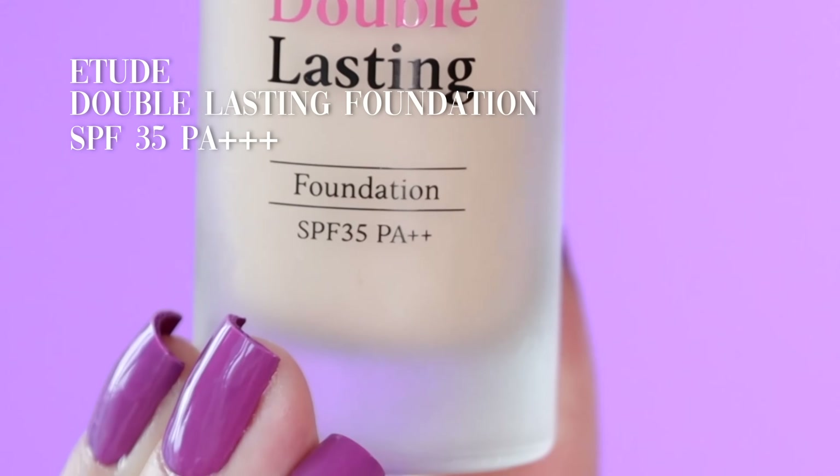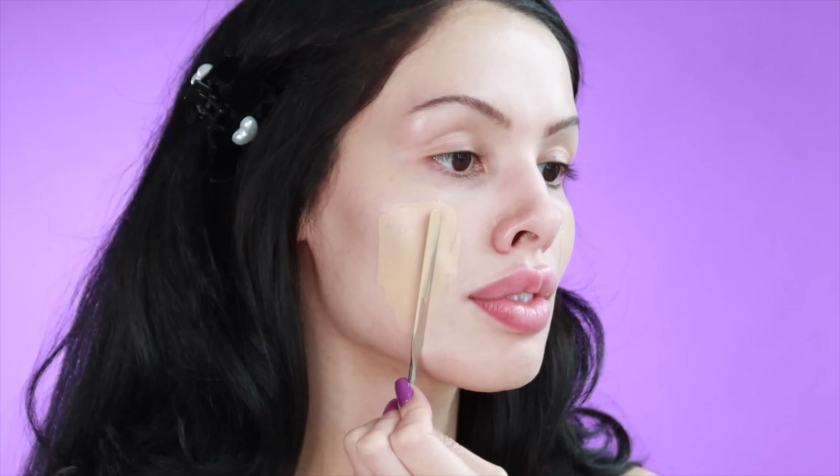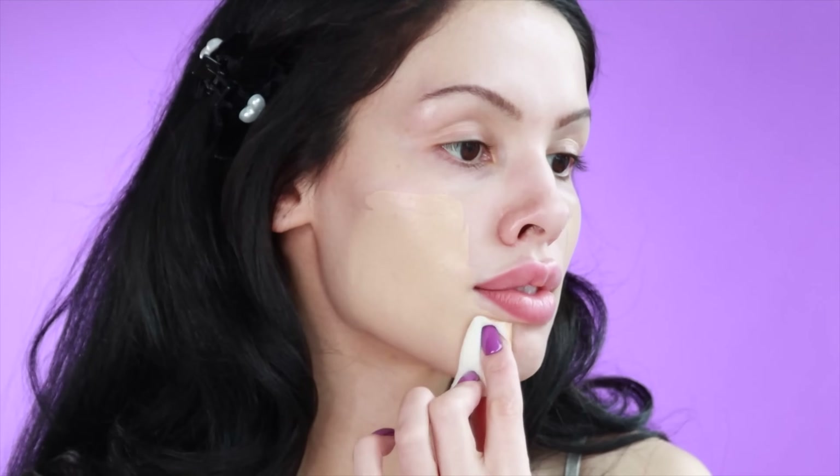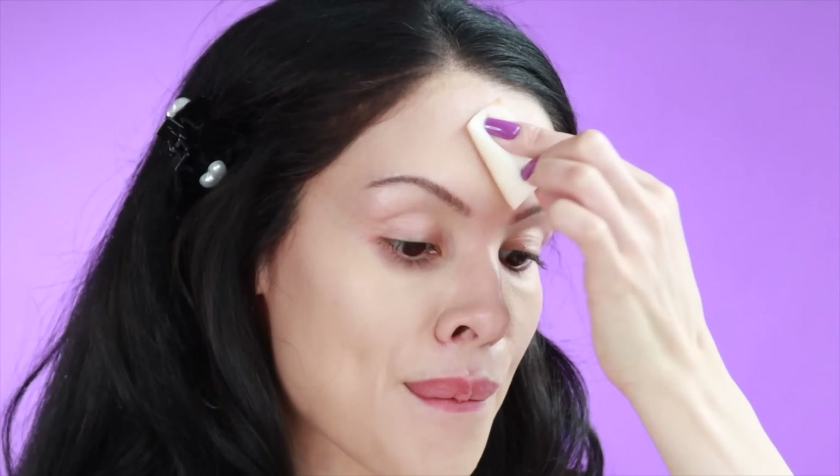I like how Etude products are more affordable. This foundation is both affordable and it has sun protection. I would call this foundation matte, but not so powdery that no light can reflect off of it. In fact, it has light reflection, but it's nowhere near sticky or dewy. I really like it.